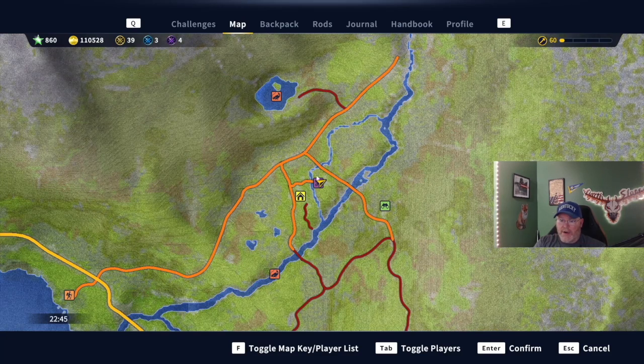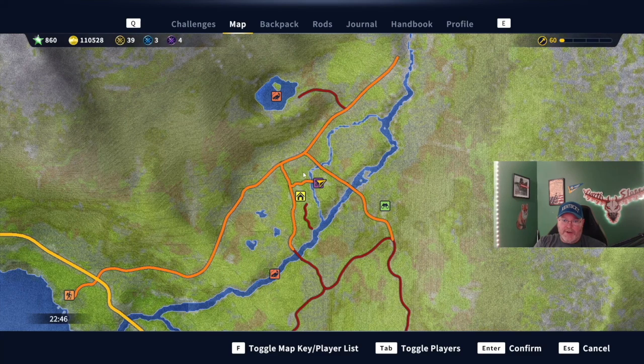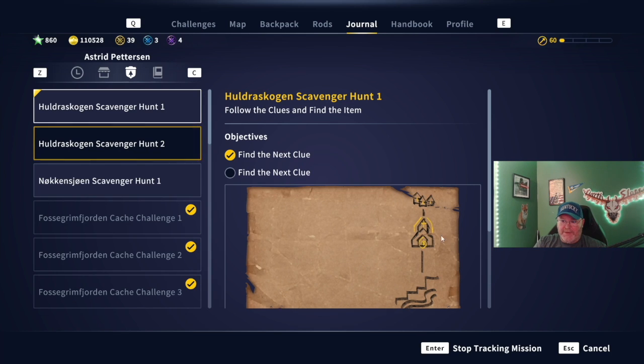We are right here around this point of interest, which is this church right here. You can fast travel and pick it up there. That is the first clue. We are on to the next — find the next clue. Looks like we go a little north and we shall see what we've got.